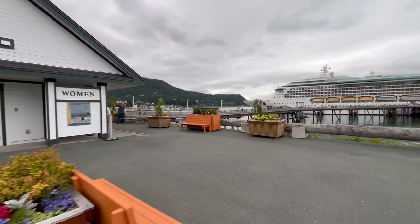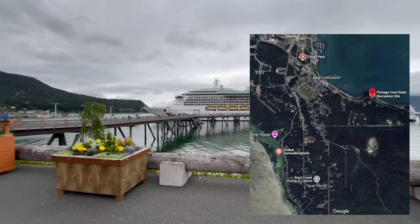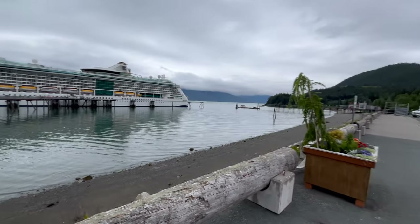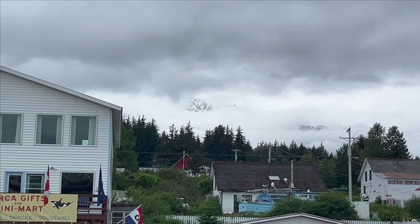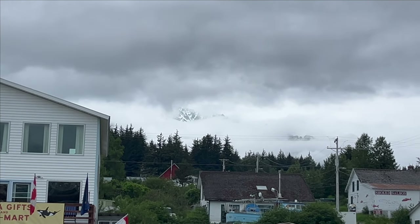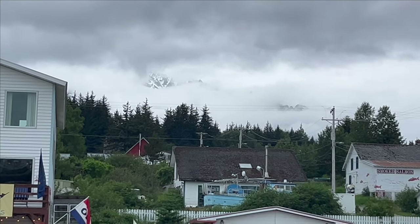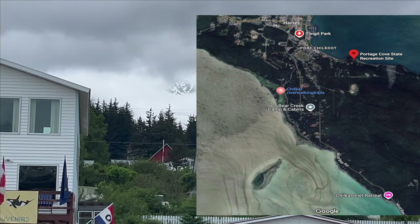If you're walking and take a left at the end of the dock, you can walk to Portage Cove State Park in about 15 minutes. I didn't go this way, but I've heard you'll have some beautiful views of the Chilkat Inlet and maybe see some bald eagles. Another walk you can take is to go straight from the end of the dock, about 30 minutes — a little over a mile — to the Chilkat River walking trails.